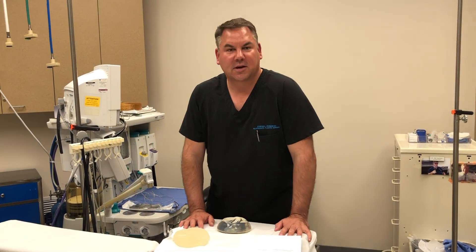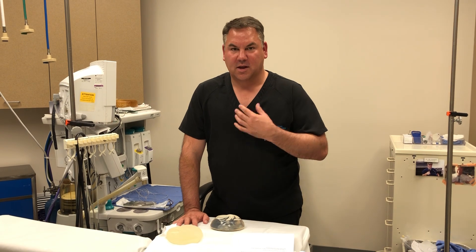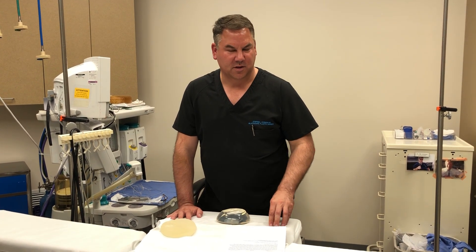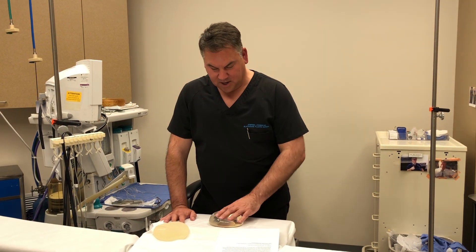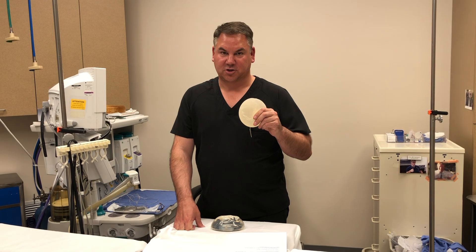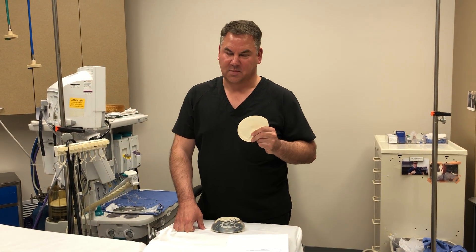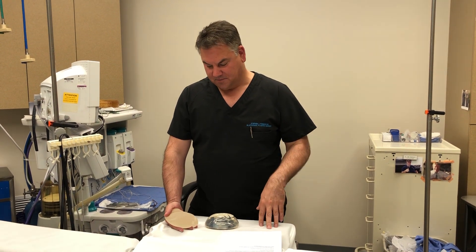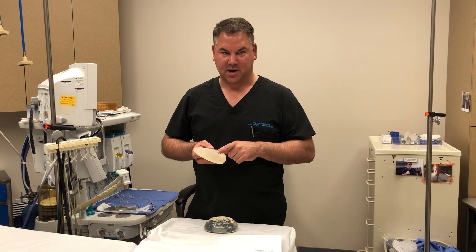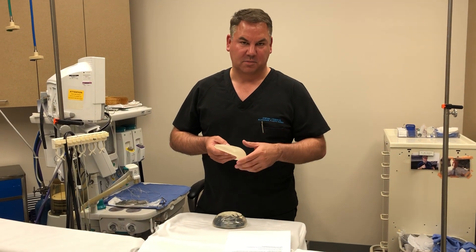What should you do if you're considering getting a breast augmentation today? It's still perfectly safe — it's fine to do, it's a good procedure. But in my opinion, I would recommend having smooth implants. The FDA and our national societies haven't really taken a position yet that they should be removed. In my opinion, with a one in three thousand chance of developing this problem, if I personally or my family had this type of implant, I would recommend replacing it. It's not an emergency, but as soon as it's practical, I would recommend replacing textured implants.